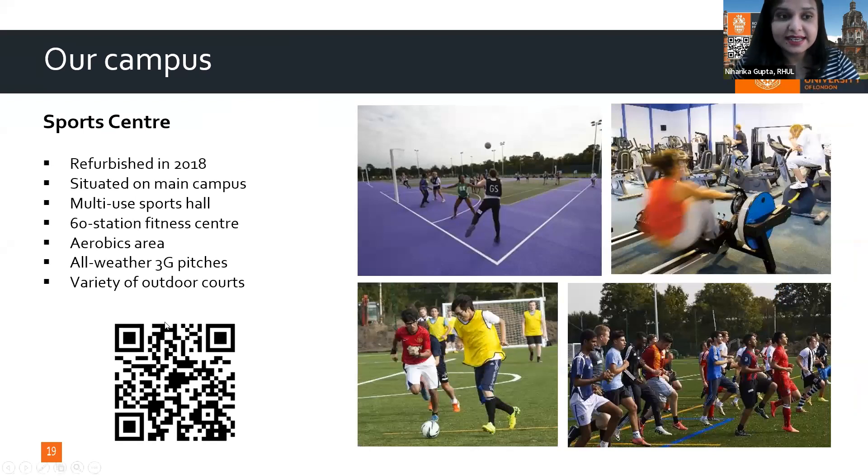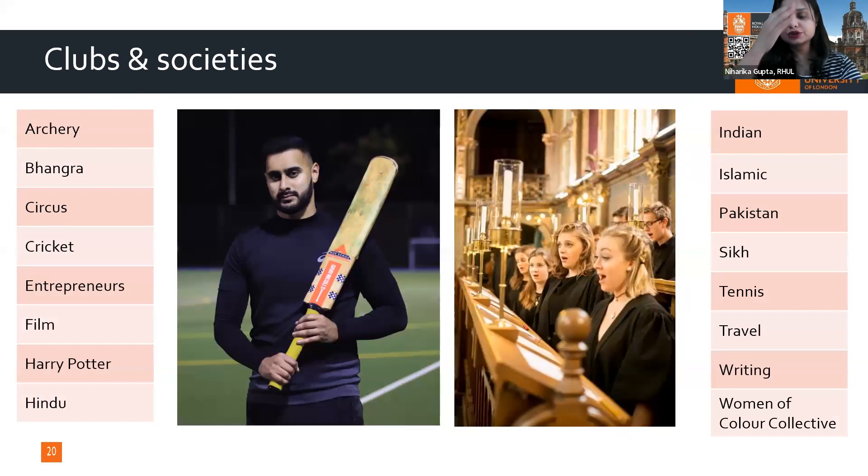Our sports center was recently refurbished in 2018. It is situated on the main campus and features a fitness center, aerobic center, and a variety of outdoor courts so students can practice any sport of their choice.